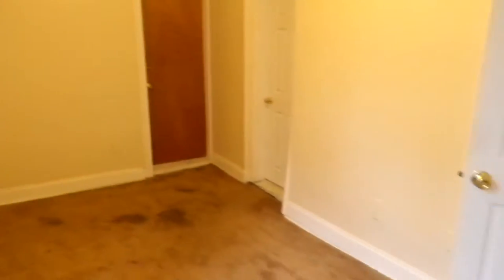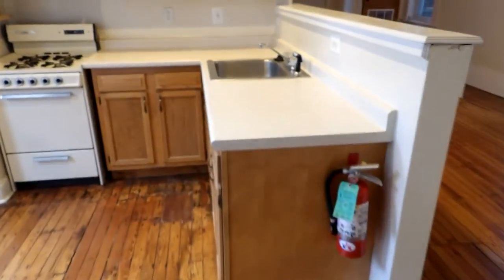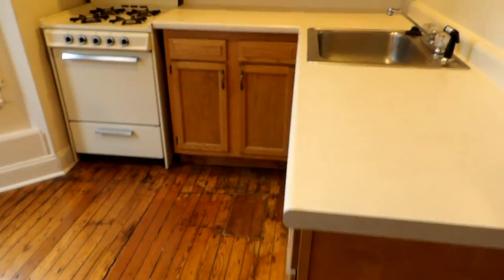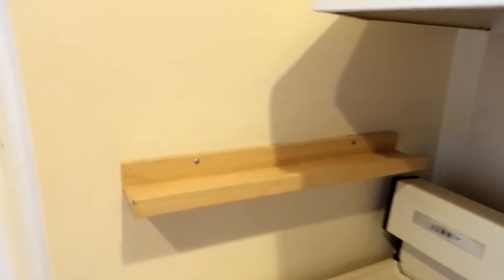This bedroom here — you can see where we came from — and then we'll go into the kitchen through this other door. Lovely windows, a good amount of counter space, always a good thing, and a spice rack included.